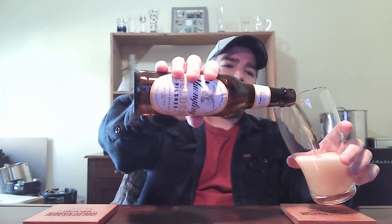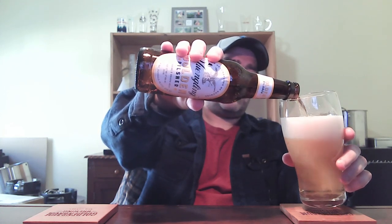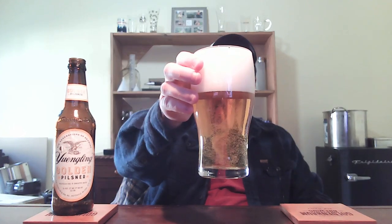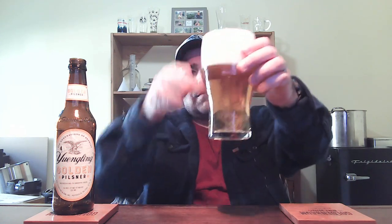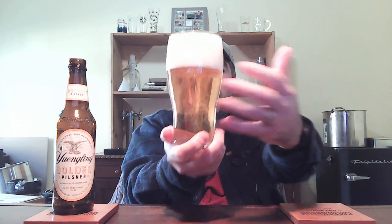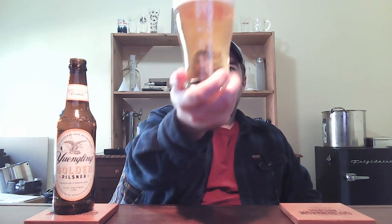Let's open it up and take a look. That is looking nice — look at that nice clear yellow color, definitely carbonated, big fluffy white head on top. Oh, that looks beautiful, nice and refreshing, just kind of what I was looking for. Wow, that is crystal clear — that looks great, definitely a nice yellow, slight golden color.